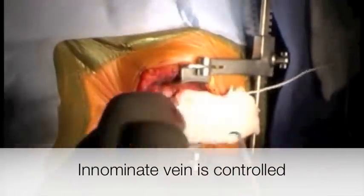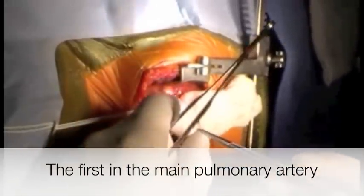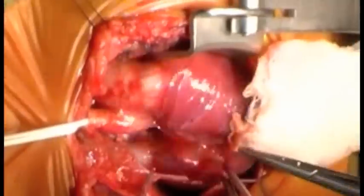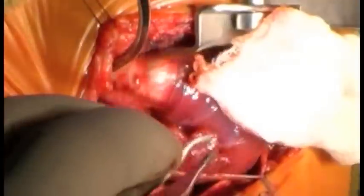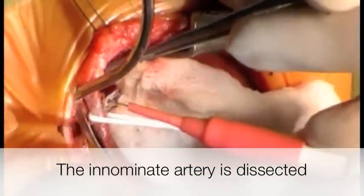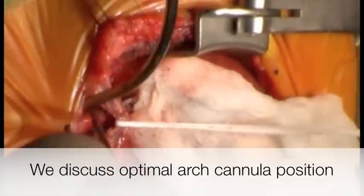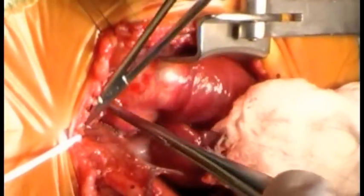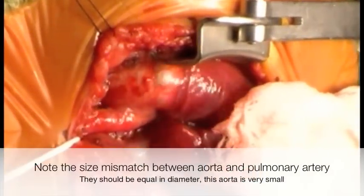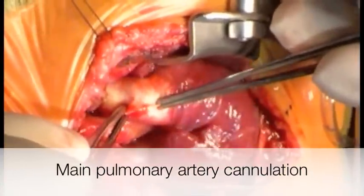Do we have a double cannula set up for aortic? Do we need to cannulate the main pulmonary artery so we have a little push-through here?